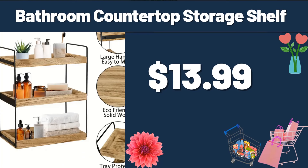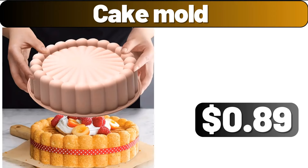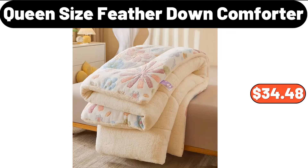Bathroom Countertop Storage Shelf, $13.99. 32-Piece Food Storage Container Set, $24.99. Cake Mold, $0.89. Kitchen Utensil Set, $8.99. Queen Size Feather Down Comforter, $34.48.